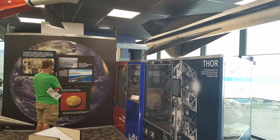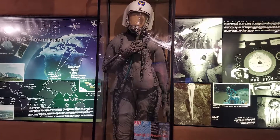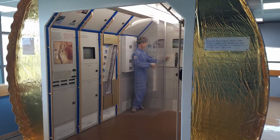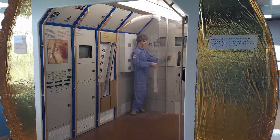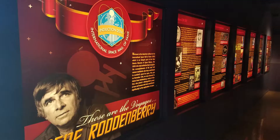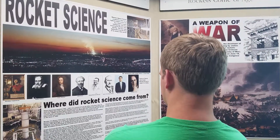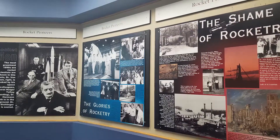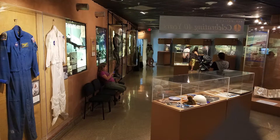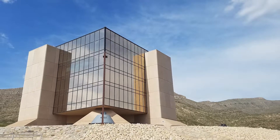Inside the museum, there are four different floors of really interesting artifacts. There are games and interactive things you can do, like trying to land a spacecraft, and all sorts of fun stuff like that. There's an excellent exhibit on Star Trek and how that affected and influenced space programs over the years. The museum is really fascinating — I believe it was $7 each for adults, so not too expensive and well worth the visit if you're here in this part of New Mexico near the White Sands National Monument.